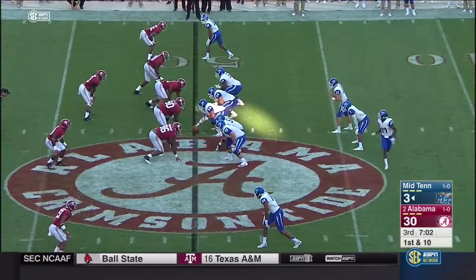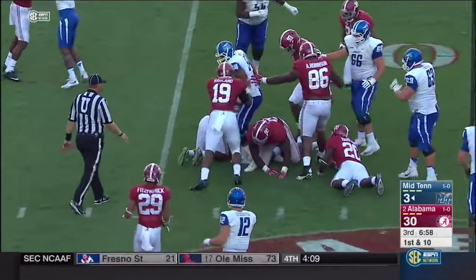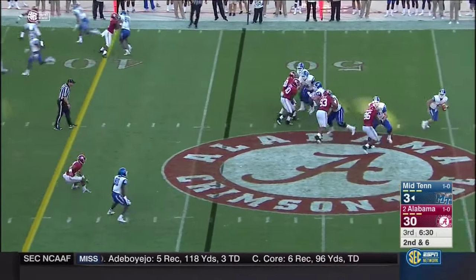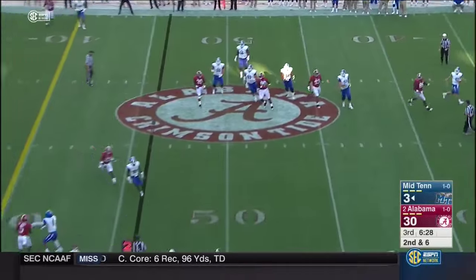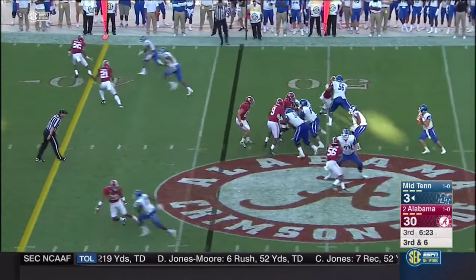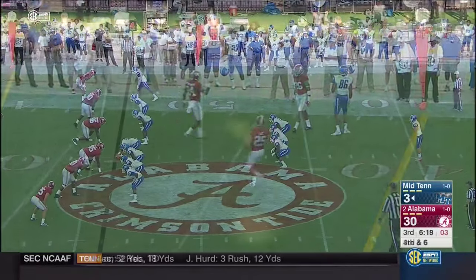Alabama tries to sneak some players in. Here's Tucker. Stocks still throws off his back foot — third and six. A dangerous pass.